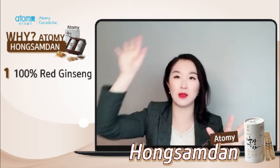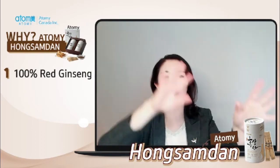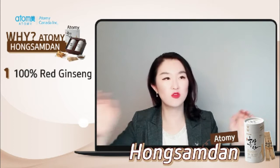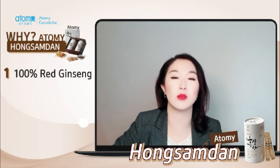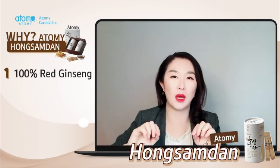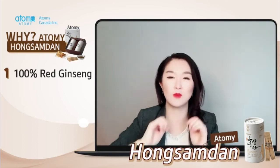Just think about a very big glass room and somebody's shooting in the extract liquid form of red ginseng, and there's strong wind taking away all the moisture from this liquid. What's left? The condensed powder of red ginseng extract — and that is what they make this Hong Sam Dan with.